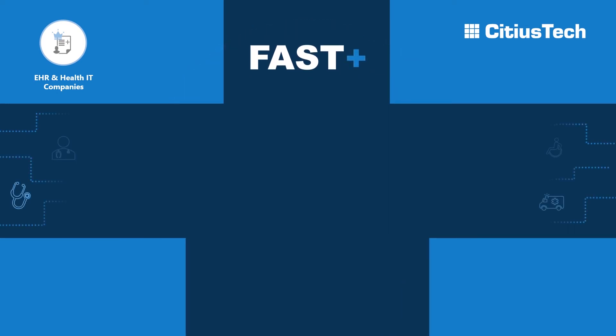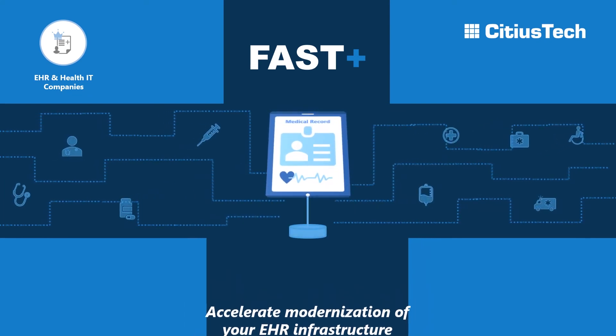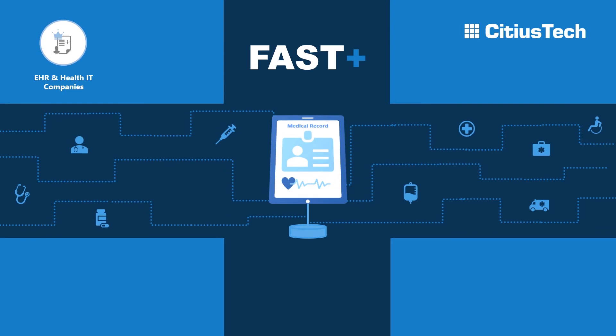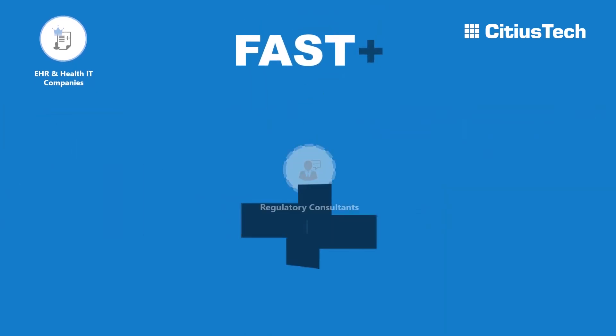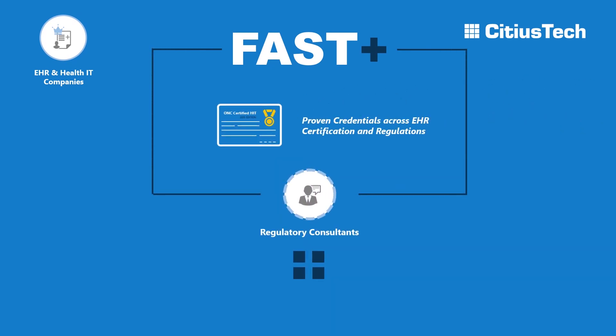With SIDIUS Tech's FHIR Plus solution, we not only aim to accelerate the modernization of your EHR infrastructure, but also partner to translate those benefits for better coordinated and customized care for patients. You'll also have access to SIDIUS Tech's regulatory consultants with proven credentials across EHR certifications and regulations such as the HITECH Act, CURES Act, CMS IPA, and MACRA.